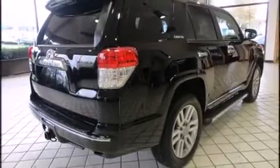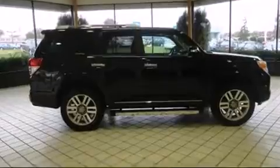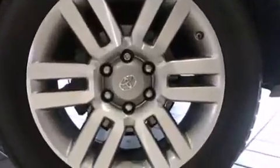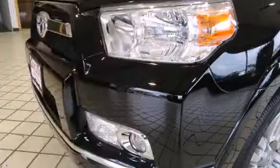It's equipped with tons of terrific amenities, but it won't break your budget. Such as remote keyless entry, front fog lights, heated door mirrors, skid plates, a trailer hitch, and one-touch window functionality.